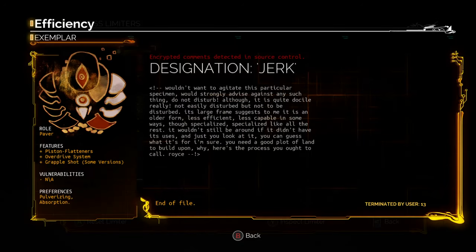Designation: Jerk. I would not want to agitate this particular specimen — do not disturb. Although it is quite docile, really. Its large frame suggests it is an older form, less efficient, less capable in some ways, though specialized like all the rest. It wouldn't still be around if it didn't have its uses. You need a good plot of land to build on? Here's the process you ought to call. Royce is probably the character we get by far the most dialogue from, short of Boxer in the Transistor himself. His notes are clearly written in that post-turn-of-the-century authorial voice. Role: Paver. Features: Piston flatteners, overdrive system, and grapple shot. Vulnerabilities: None. Preferences: Pulverizing and absorption. A simple man with simple tastes.